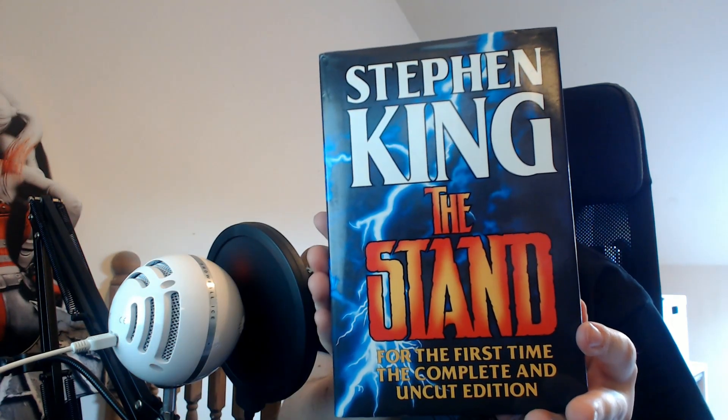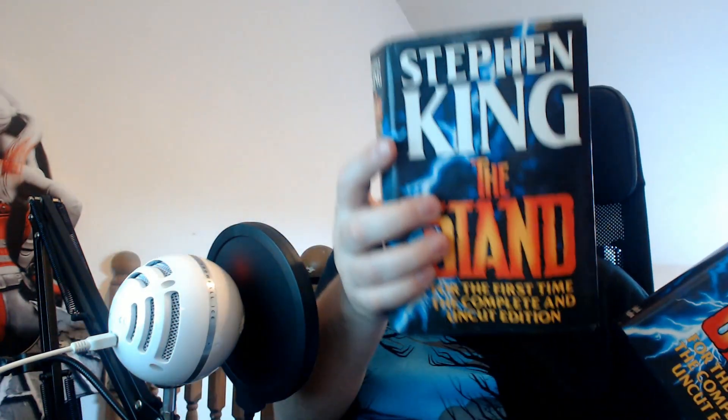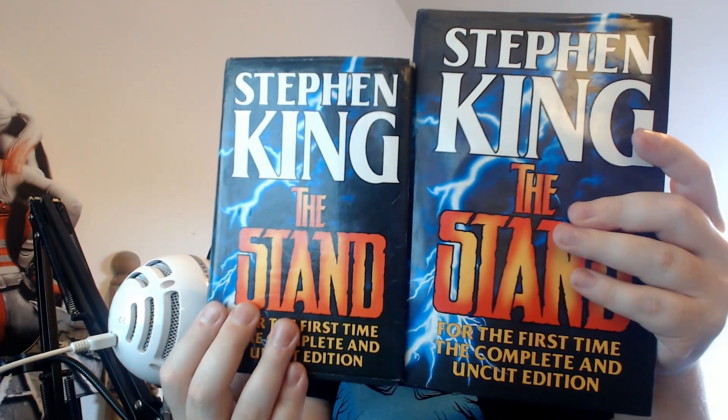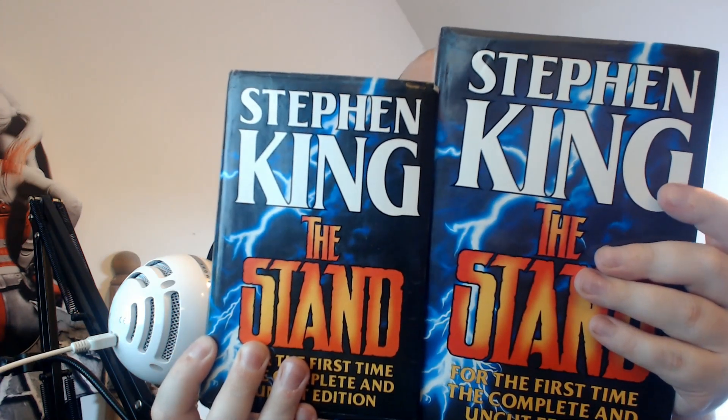That's it for the paperbacks. I've got three hardbacks here — the last one is fantastic. Starting with this one: Stephen King's The Stand, the complete and uncut edition. This is one that I already have, but the version I have — I've pulled it off my shelves for comparison — is also hardback but a smaller version. Next to each other you can see the one I already had versus the one I bought. I much prefer the larger size hardback. Other than that it's identical, same old photos on the back. But it's nice to have it in that larger format. I picked that up for only £1.99, so that was pretty cool.